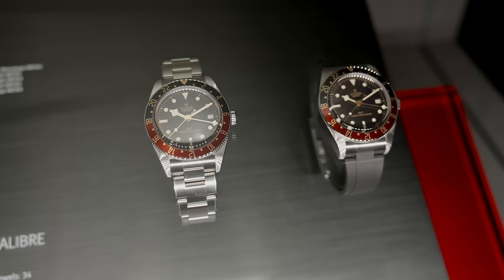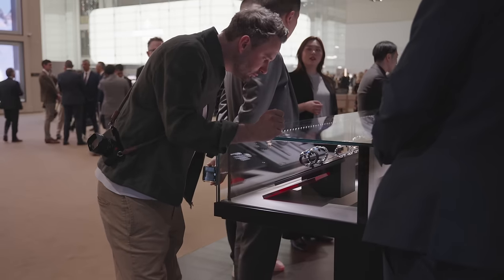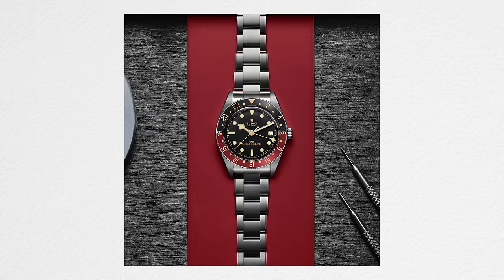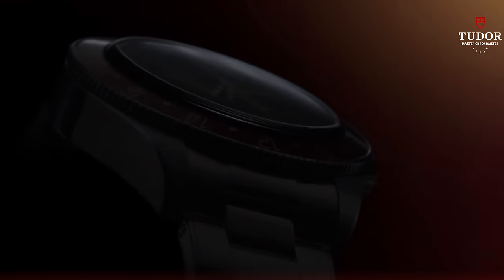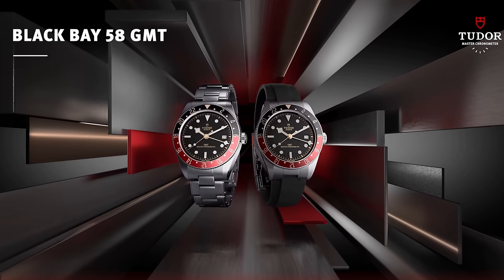We now have a Black Bay 58 GMT with a Coke bezel. This is the standard Black Bay 58 GMT, so it's a 39 millimeter case. There are a couple of changes, including some nostalgic ones. The bezel insert, rather than being matte, they've called it a gloss insert, but in reality it is only ever so slightly more glossy than the matte — it's tapping back to the Bakelite bezel inserts of older watches. Tudor has previously been criticized for the thickness of their GMT watches, and we'll check that out hands-on tomorrow. It's 3,700 pounds for all of that.